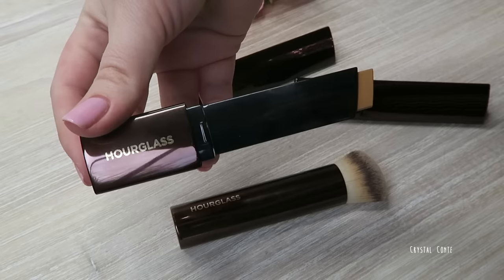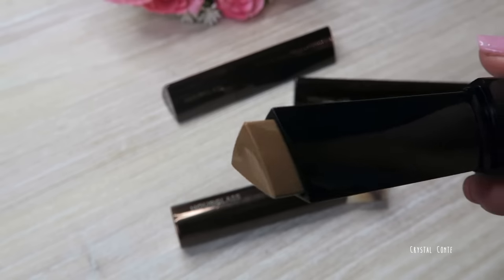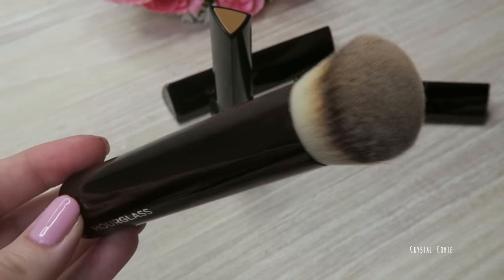I just picked this one up today from Mecca Maxima — it's the new Hourglass Vanish Foundation, which is exclusive at Mecca. I have three shades — nude, shell, and warm beige — and a brush. The packaging is so unique; it's a stick foundation that comes out in a triangle shape. It comes out August 23rd so stay tuned for a first impressions video. The brush is so soft and dense — I'm very excited to try this out.